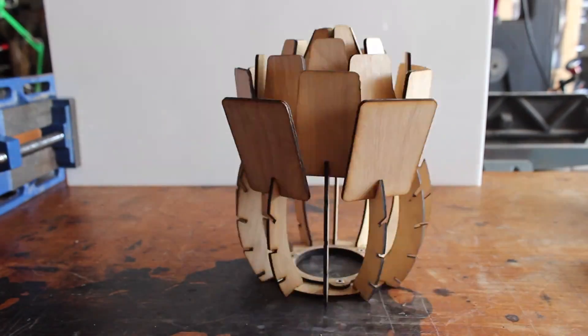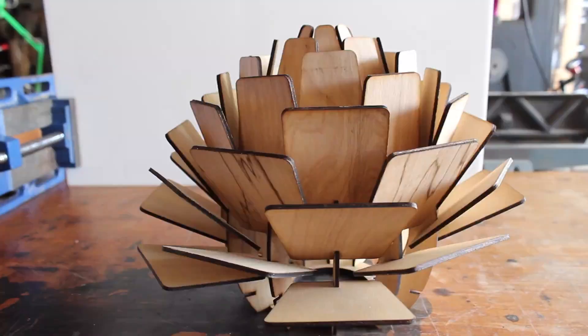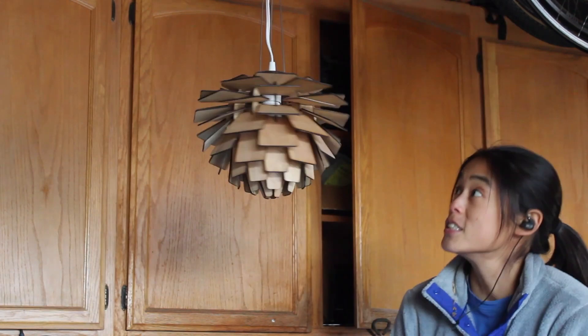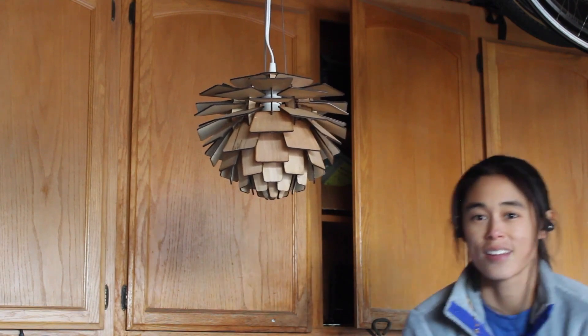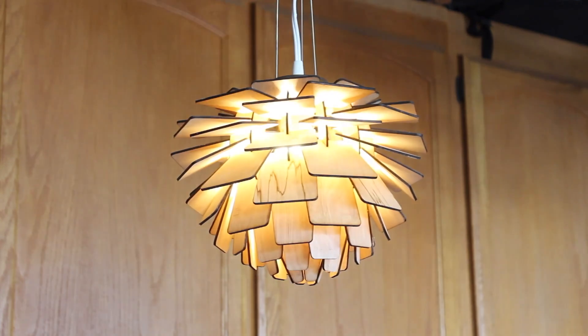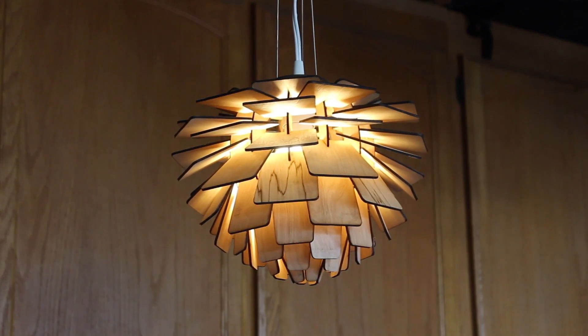Speaking of lamps, on her YouTube channel Amy Makes Stuff posted a process video building a gorgeous laser-cut lamp inspired by an expensive designer chandelier. It assembles like a 3D puzzle with slotted ribs to hold the outer fan pieces. She goes into detail about getting the best results with her laser engraver and shows off her all-around competent building skills — go and give Amy's channel a look.